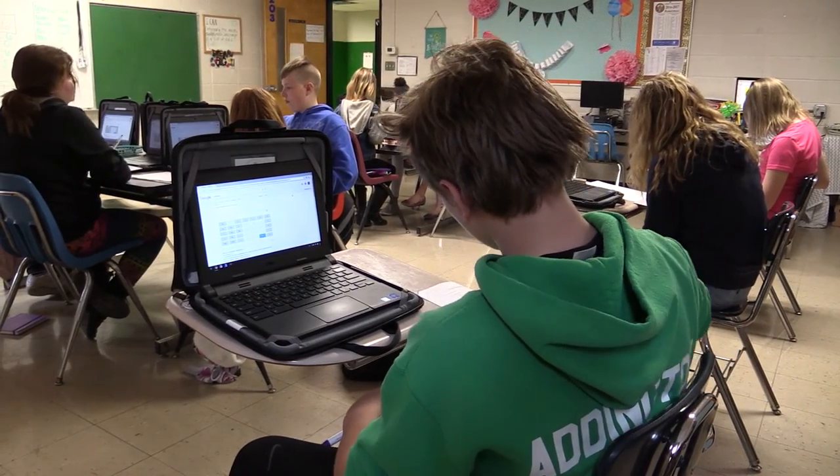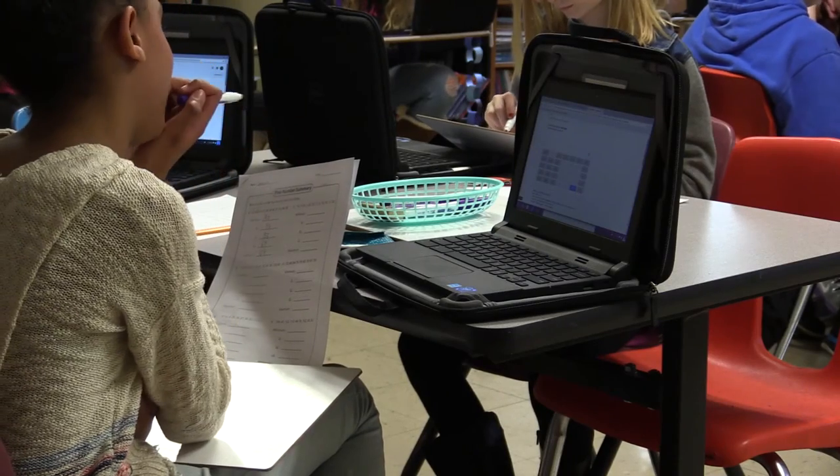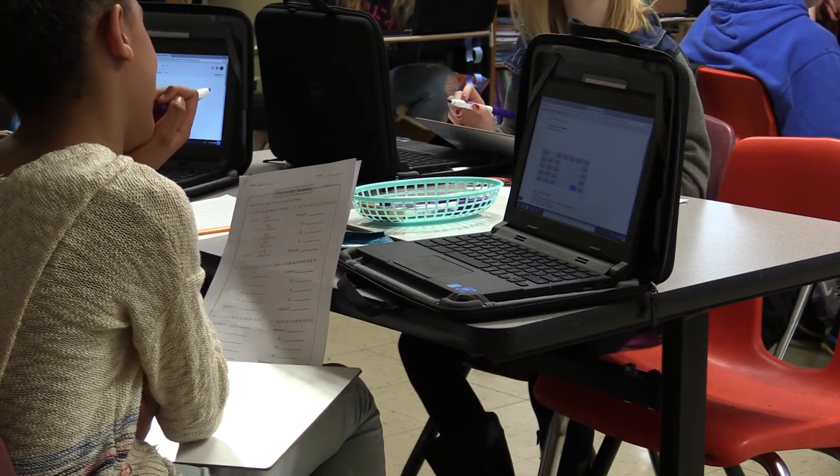The apps used by students on the Chromebooks are cloud-based, meaning students like Michaela Stambo can access assignments and work at any time. Our stuff is portable. With Google Drive, I don't have to worry about if I forget it — I don't have to worry about not being able to turn it in or anything. And then we've got Google Classroom where we can just turn our assignments in there, and you don't have to worry about losing anything or not having it turned in on time.